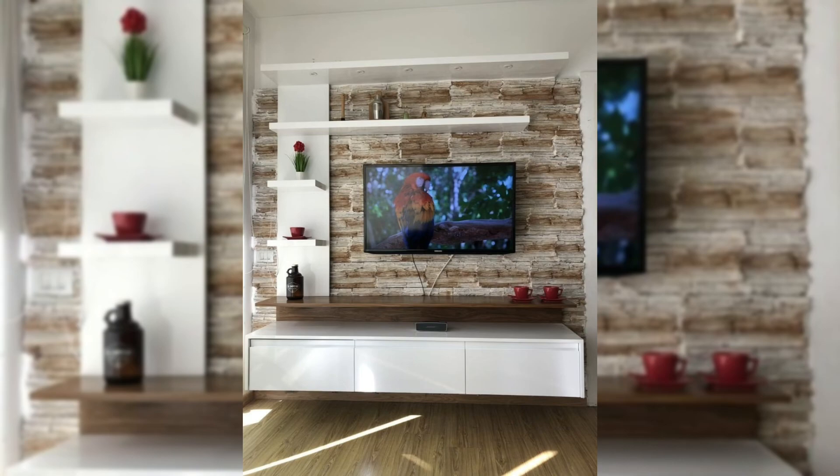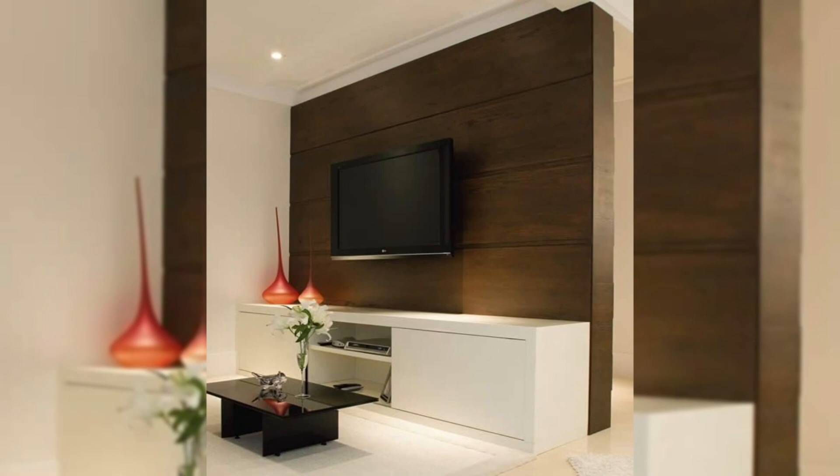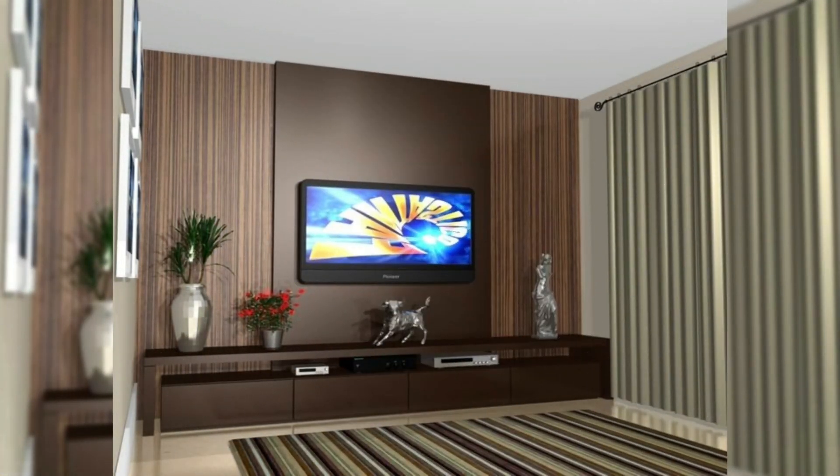7. Make it a part of a gallery wall. Hanging a TV among pieces of art helps conceal your TV and makes a gallery wall look more filled in.